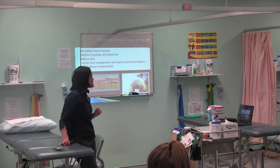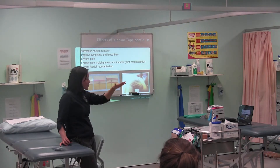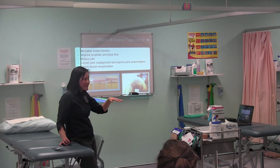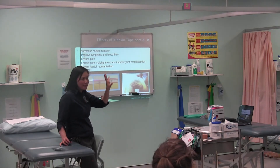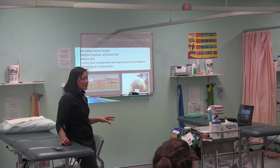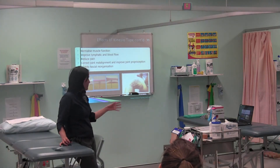With KinesioTape, what we're going to try and do is normalise the mechanics locally. The threshold then isn't reached with the local stimulus. Therefore, there's no information being sent to the thalamus. Therefore, the brain does not have to try to figure it out and send pain messages to the area. And in doing so, we normalise the experience for the patient and manage the pain.